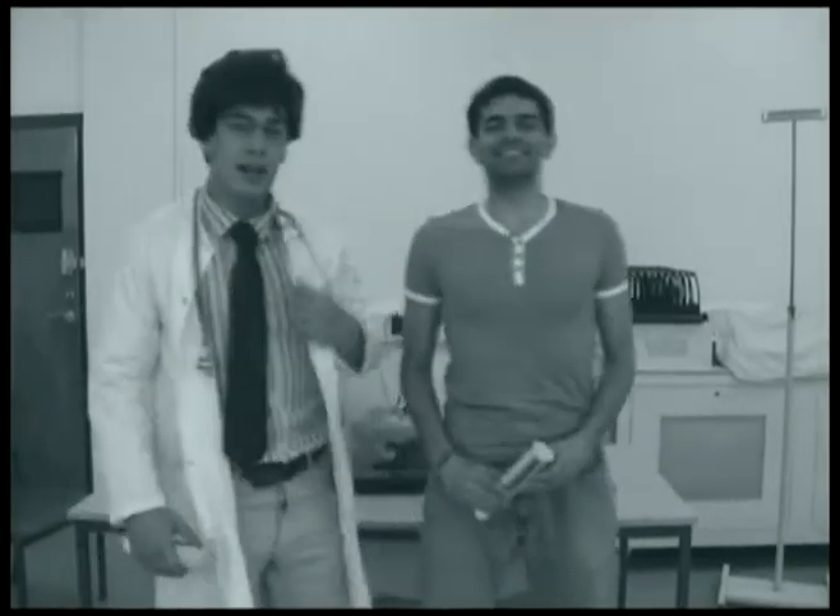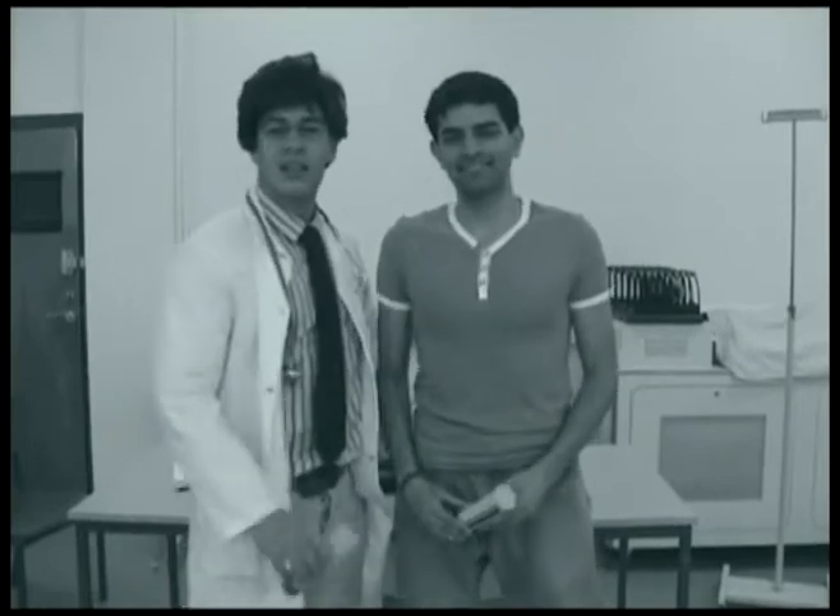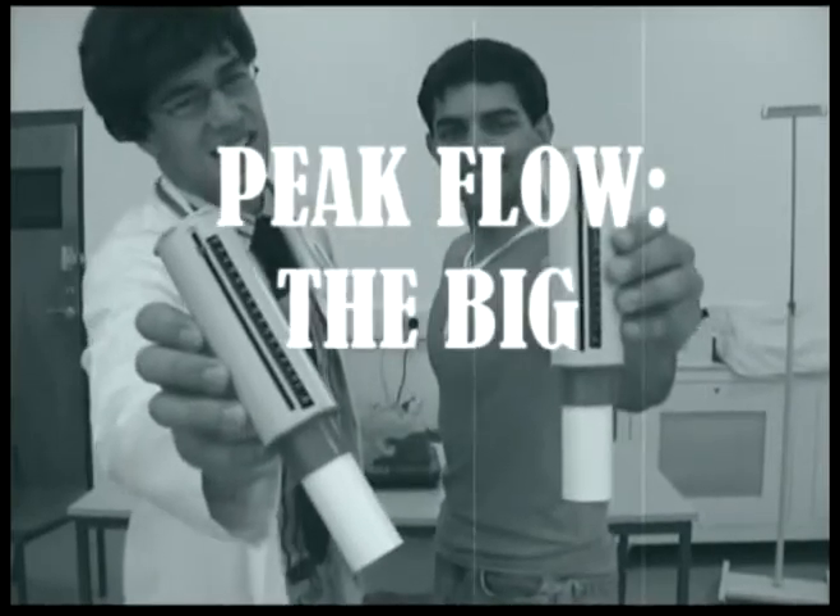Smashing, Tommy. You won't be out of practice the next time you have to test someone using peak flow, the big blow.